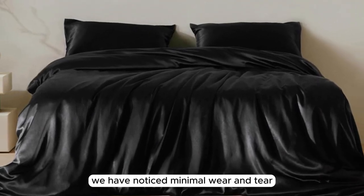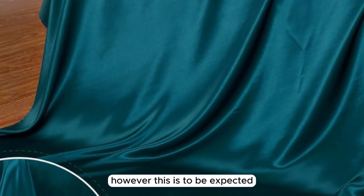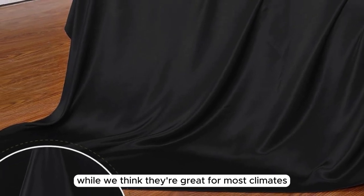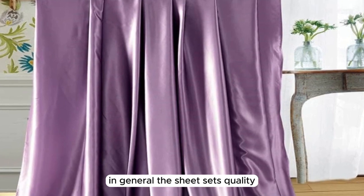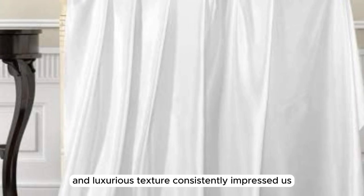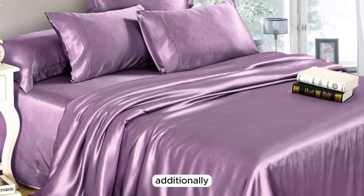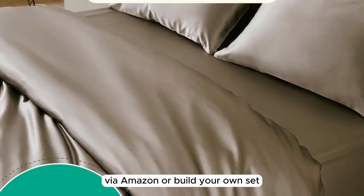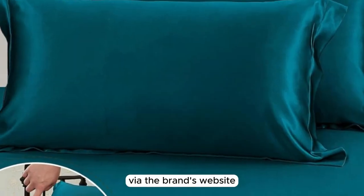We have noticed minimal wear and tear, such as pilling in certain areas. However, this is to be expected with prolonged and consistent use. While we think they're great for most climates, they may not be warm enough during the winter months. The sheet set's quality, durability, and luxurious texture consistently impressed us both in and out of the lab. Additionally, we like that you can either purchase a full set via Amazon or build your own set and include just the components you need via the brand's website.